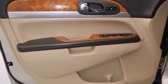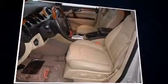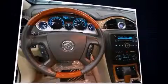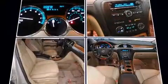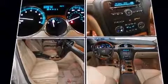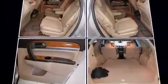Third row seats provide an even greater maximum passenger capacity. With high-intensity discharge headlights illuminating your path, you'll always appreciate maximum visibility. Passenger security is always assured thanks to various safety features such as dual front impact airbags and front side impact airbags.